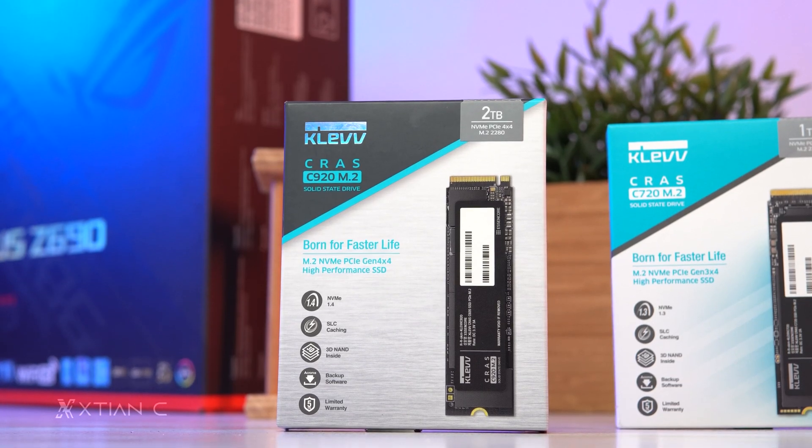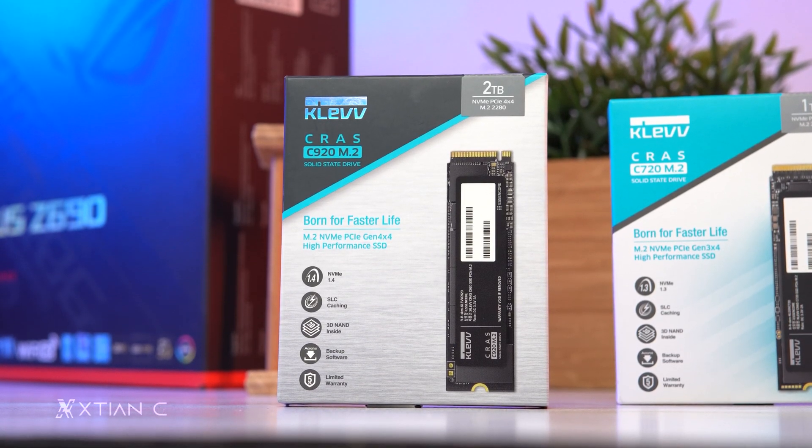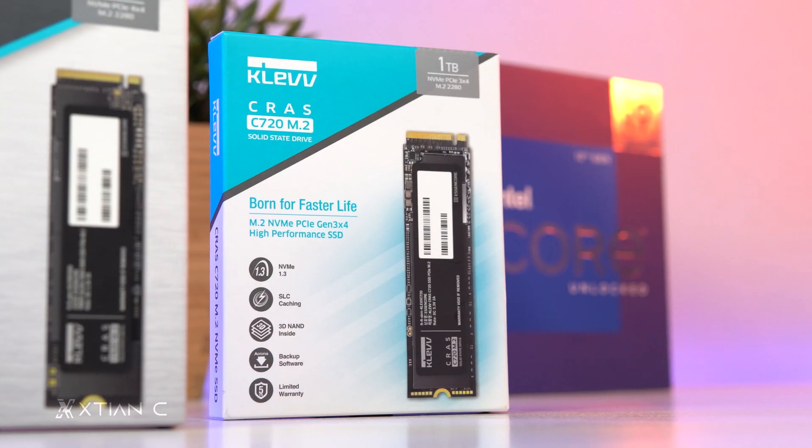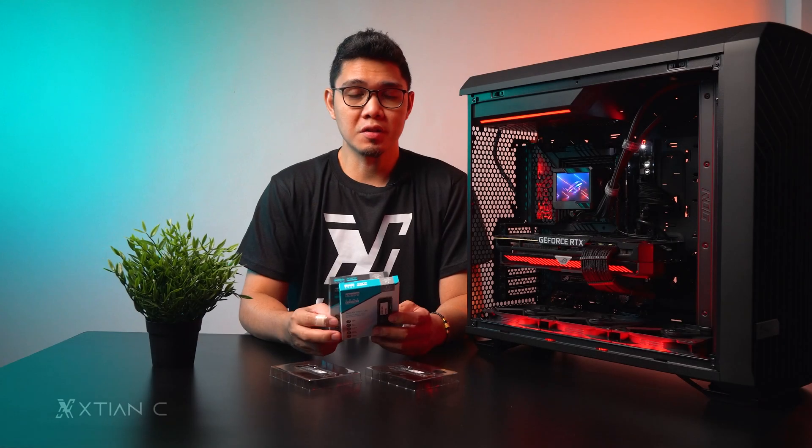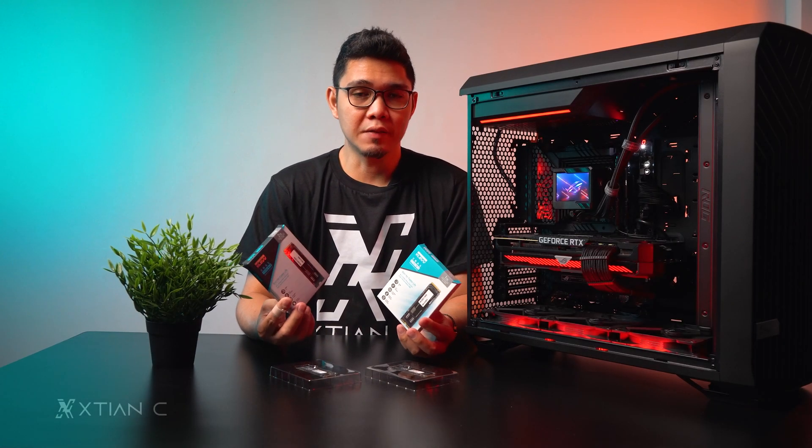Hey guys, welcome to another video. We have here the latest NVMe SSDs from Kleb: the Kras C920 2TB NVMe Gen 4 and the Kras C720 1TB NVMe Gen 3. In this video I'll go through its design, features, and performance tests or benchmarks.